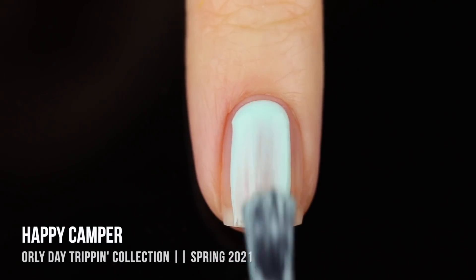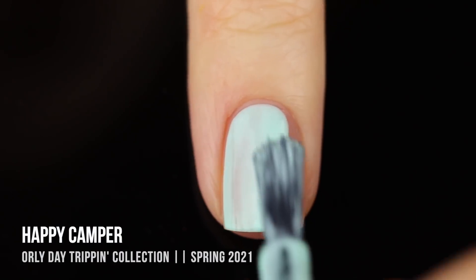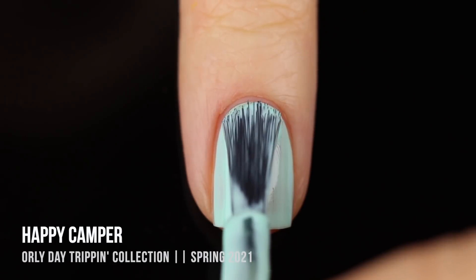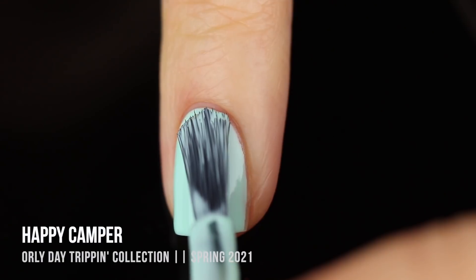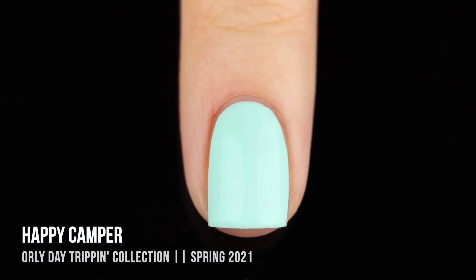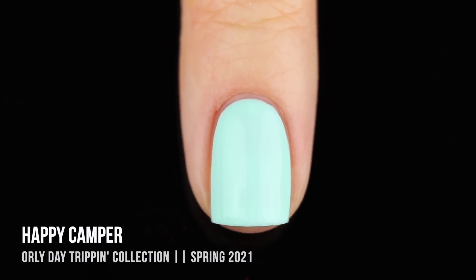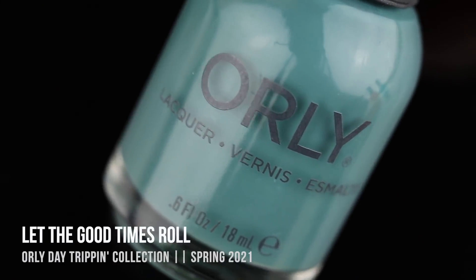Next we have the shade Happy Camper, another neon pastel shade - kind of like a soft, pastel version of Tiffany blue. It's a somewhat classic spring color, but it feels more vibrant surrounded by these other shades. I didn't think to pair neon pastel colors with mustardy dusty colors, but they actually look really gorgeous next to each other. In two coats, like the yellow, this was a little sheer on the first coat but gave full coverage on the second.